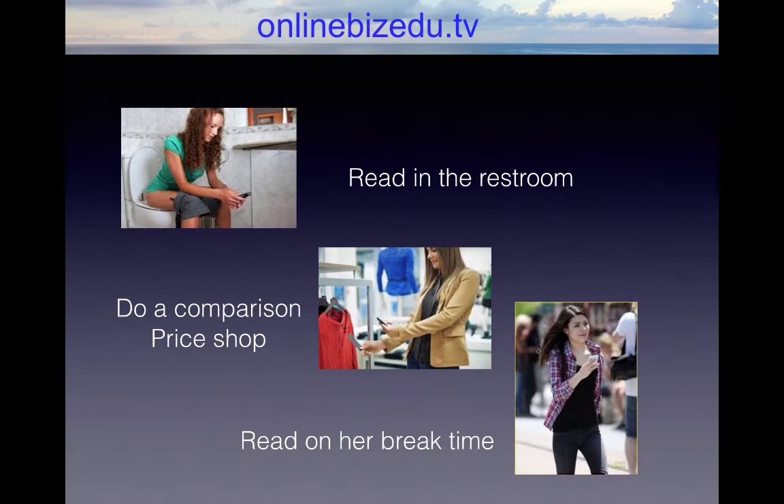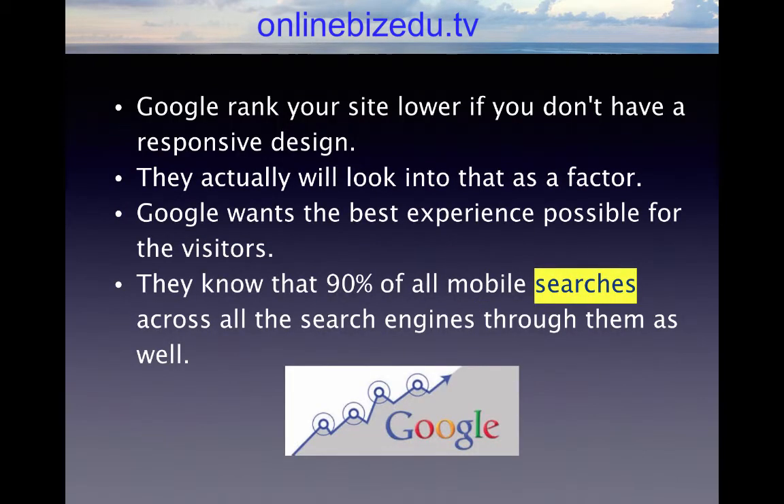83% of people surveyed who did a search intended to make a purchase within one day, and 55% within the hour. So people searching on a phone are very motivated, and that should motivate you to have a mobile optimized website. Google will rank your site lower if you don't have a responsive design — they consider that a key factor because Google wants the best experience possible for visitors, and they know that 90% of all mobile searches flow through them.